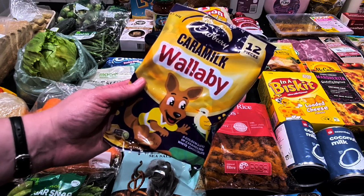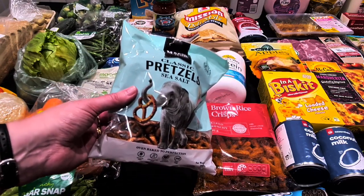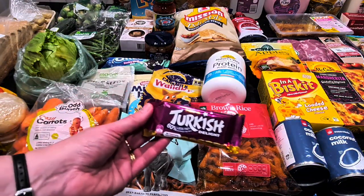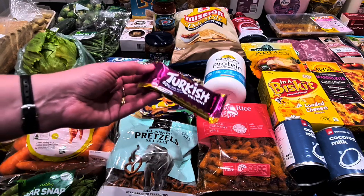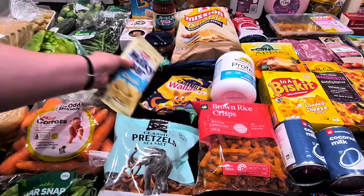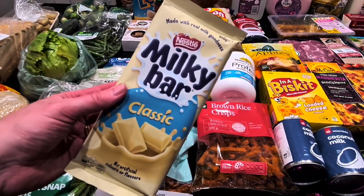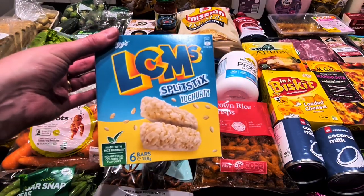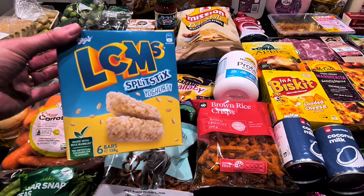For K's chocolate choices this week: the caramel wallabies were half-priced at $2.50. He got some pretzels for his lunch at $2.15. He also wanted to buy his dad a Turkish Delight — his dad's favorite — and these were on special for $1. He also got himself a milky bar classic, the white chocolate bar, for $2.75. For his lunchbox, there are LCM splits at $2.50, and I'll be making some more butter biscuits as well.